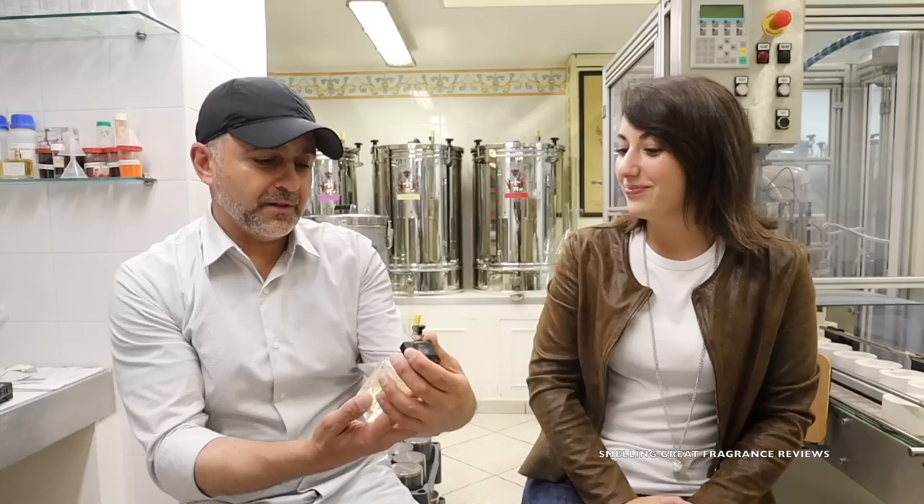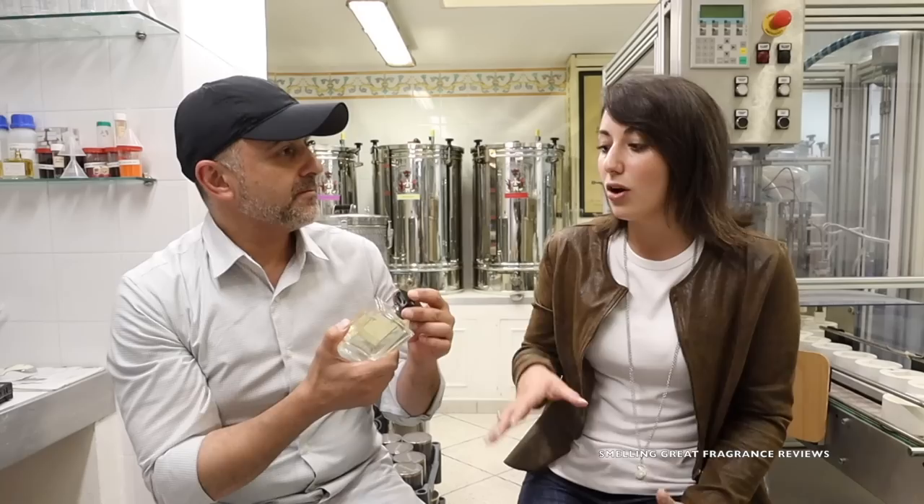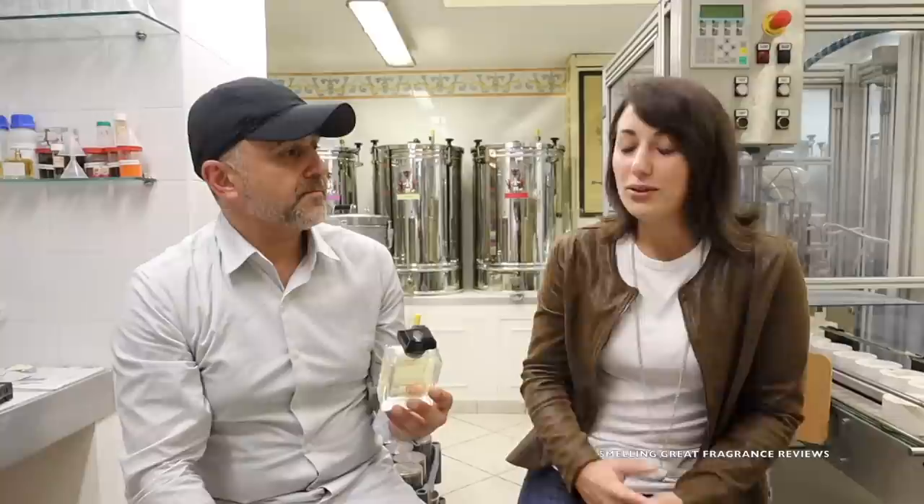This one's called Capri Forget Me Not, and it's born because we want to tell the story of Capri. On the packaging of this special collection, we have all the most important places of Capri — the Faraglioni, the clock tower, and all the most beautiful places we have in Capri.